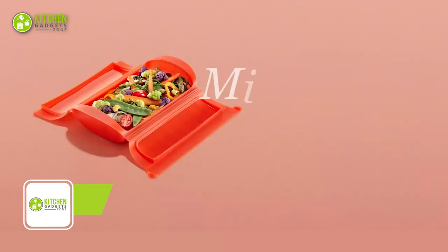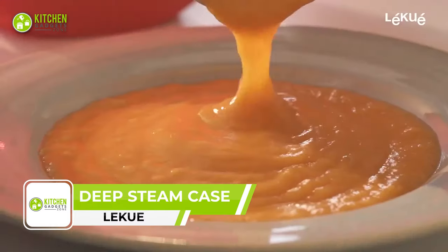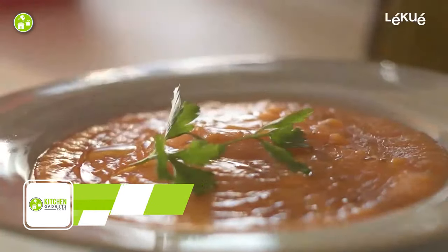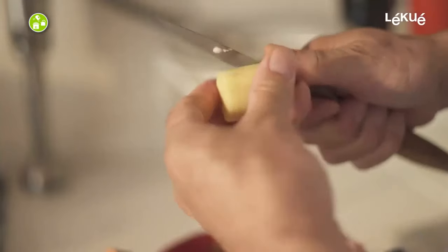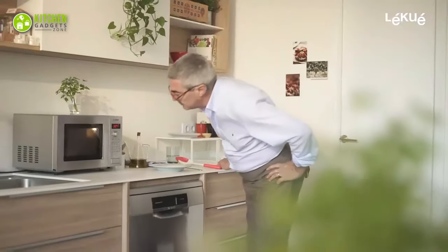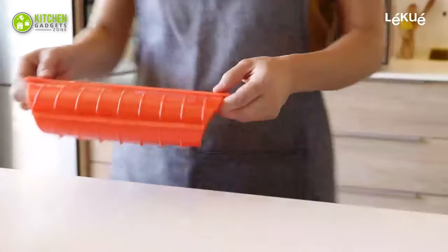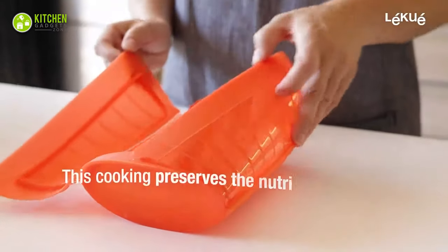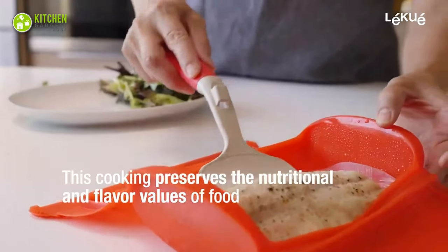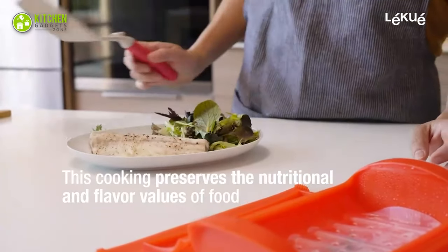The Lecu Deep Steam Case can be the ultimate kitchen companion for anyone looking to make healthy meals in minutes. Simply add meats, veggies, spices, or herbs and pop it in the microwave for a quick and nutritious meal. The magic of steaming lies in its ability to retain all the nutrients without adding oils or other fatty substances, making it a great way to enjoy your favorite foods in a healthier way.